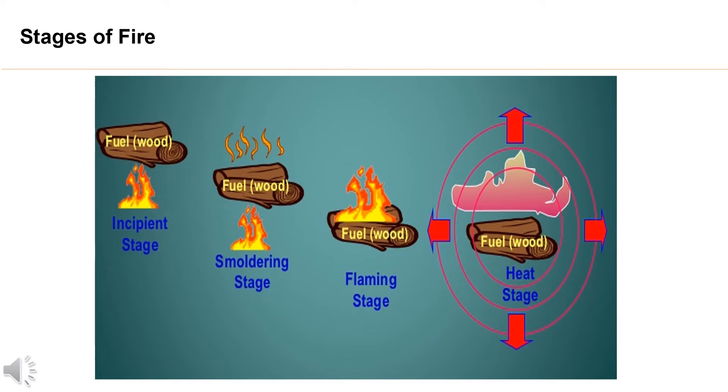1. Incipient stage. At this stage, decomposition is occurring at the surface of the fuel due to the influence of some form of heat. Products of combustion given off at this stage are invisible to the eye.